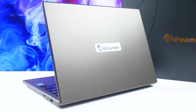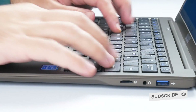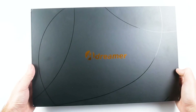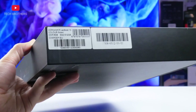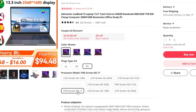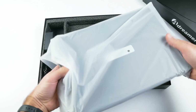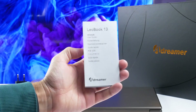Let's start by unboxing it. By the way, I forgot to tell you the name of the laptop. We can see the brand name on the box — A-Dreamer, and the model on the sticker on the side of the box — LeoBook 13. I have the model with 6GB of RAM and 512GB of SSD. The laptop is also available in a version with 8GB of RAM and 1TB of SSD. Inside the box is the laptop and charger.